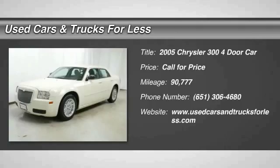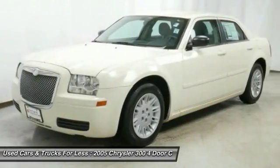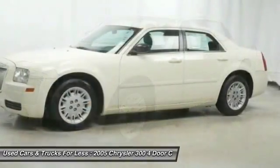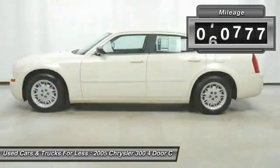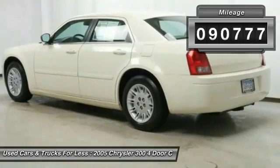The Chrysler 300 combines sport and luxury in one unique and powerful package. If you're looking for elegance and performance, the 300 delivers. This vehicle has less than 95,000 miles.